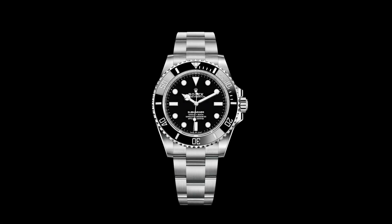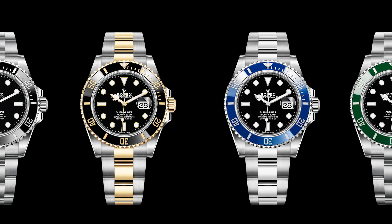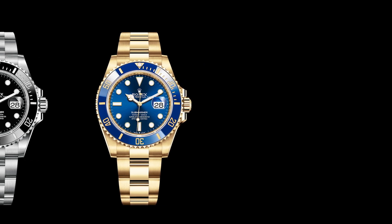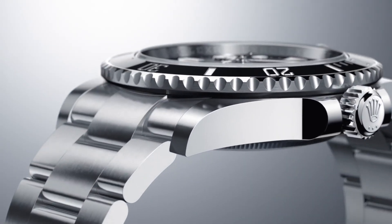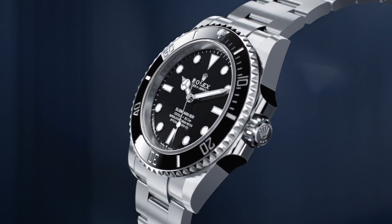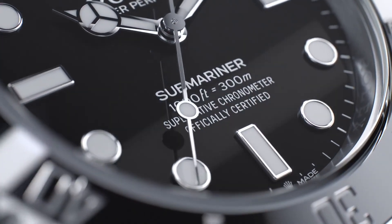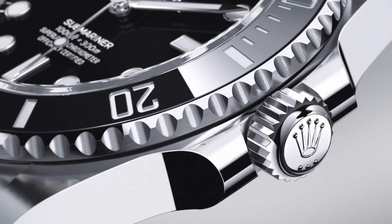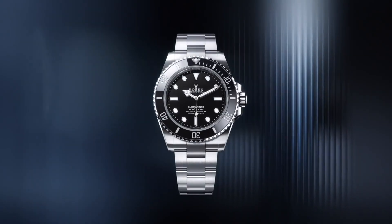So what do I think about the new Submariner? With the proportionally slimmer lugs, the Submariner has seemingly grown into its ears — it has a more refined look and helps to alleviate one of the biggest criticisms of the outgoing model. The movement upgrade is a clear winner. But personally, I'm not sure that these new models have the same impact as the outgoing models. They don't have that same punch, the same pizzazz.